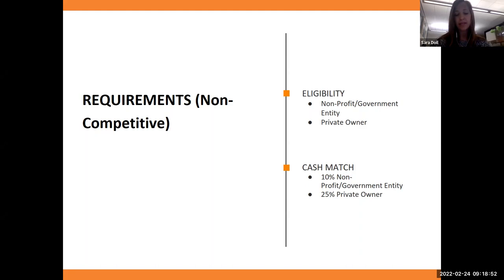For designation requirements: for the historic structure assessment, archaeological assessment, survey plan, and planning grant, you do not have to be designated at the time of application, but you must show you are moving toward designation. For the micro grant, if you're doing physical work on a building or excavating an archaeological site, it must be designated at either the local, state, or national level.